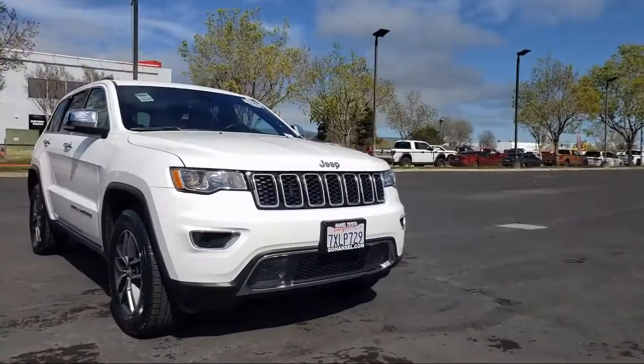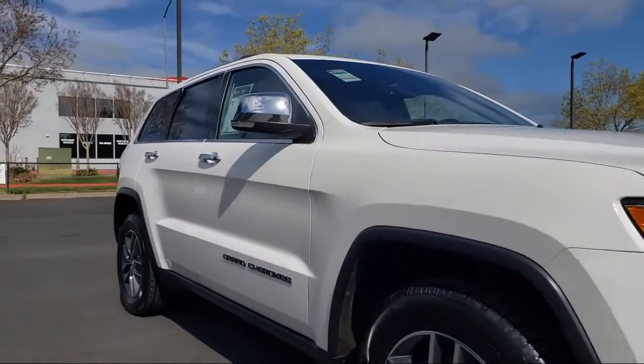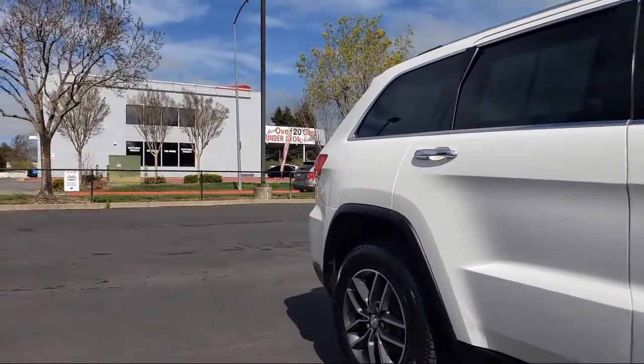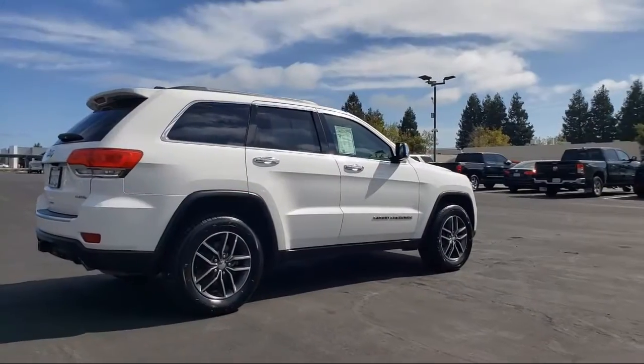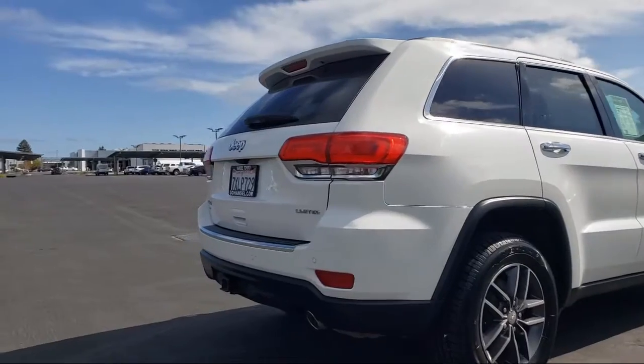Blind spot and cross path detection. Trailer tow group 4. Keyless entry. Split fold-down rear seat. 8.4-inch touchscreen display. Auto-dimming door mirrors. Heated door mirrors. And has less than 55,000 miles on the odometer.